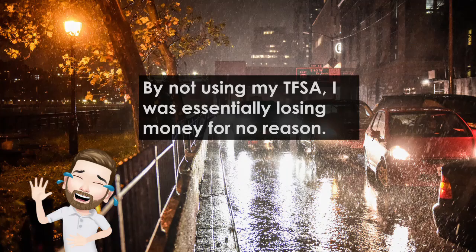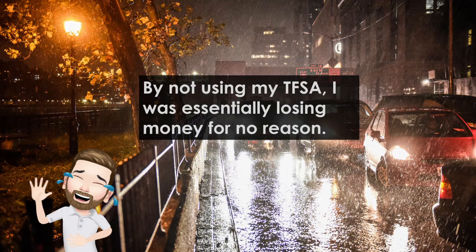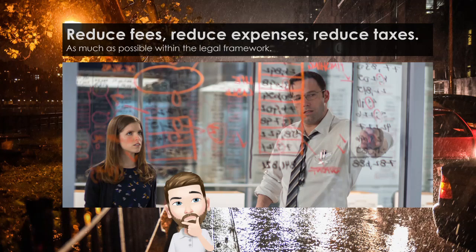So the comments were completely right. Although I did have some funds in the TFSA, by not using it to the full extent I was essentially losing money for no reason. A big part of investing is to find the right places to put your money, but another very important part is to try and reduce fees, reduce expenses, and reduce taxes as much as possible within the legal framework. And the tax-free investment regulation is an incredibly easy way to do that.